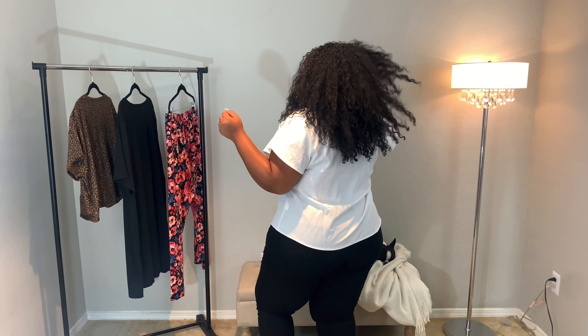Very basic. Like I said, this is a great work top and everyday casual top to have. Let me know what you guys think about this one down in the comments.